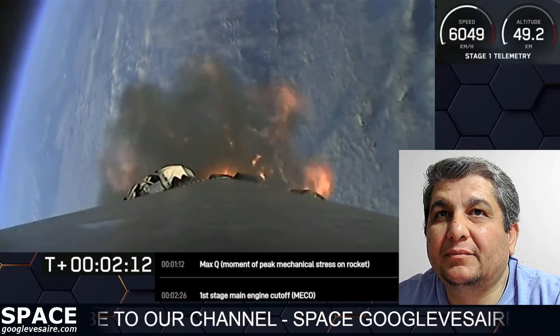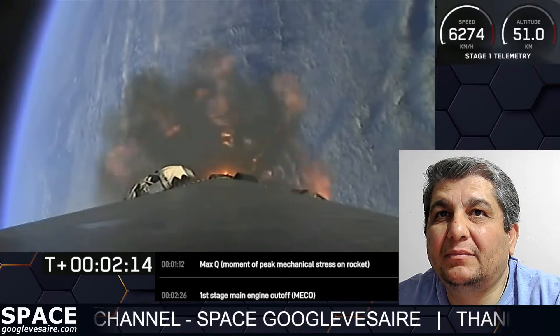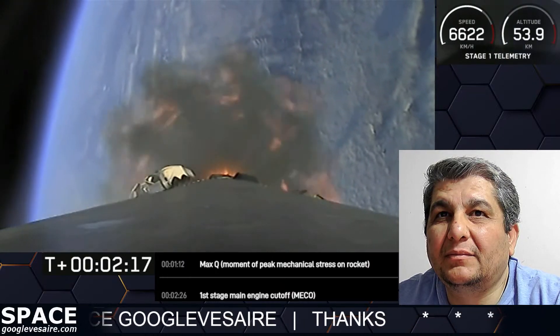In those events back-to-back: MECO, stage separation, second engine start number one, followed by fairing separation.